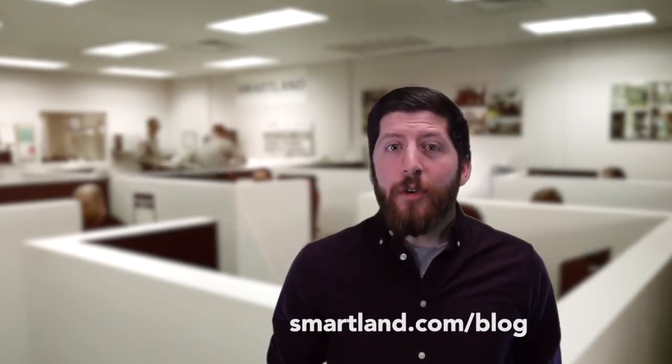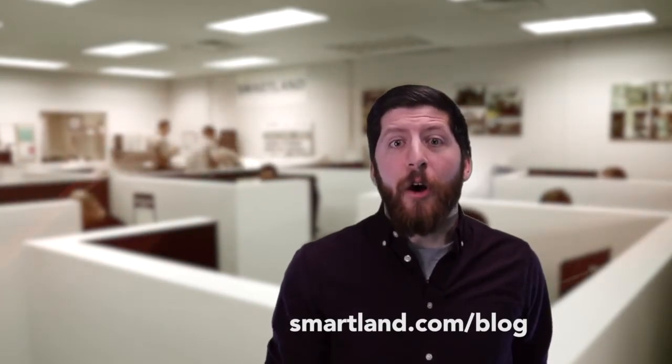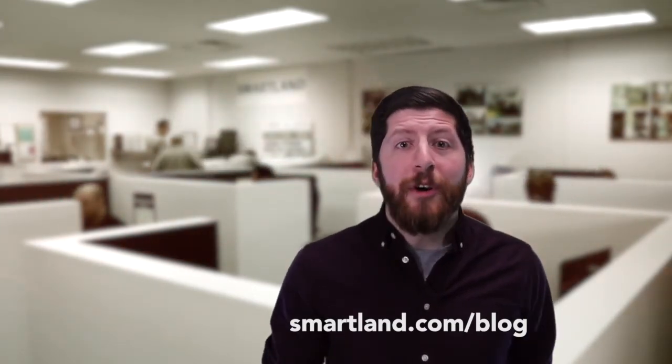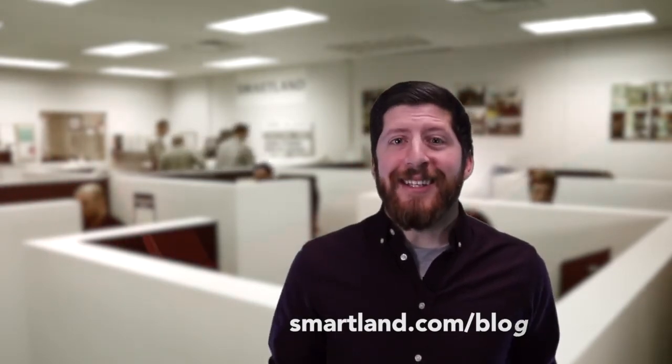Well, that's it for this topic. I hope you enjoyed this. Please read more about this subject or feel free to read more about our other topics in our other blogs. Be sure to follow us on all of our social media like Facebook, Twitter, Instagram, and especially YouTube. This is Tom from Smartland — see you again next time.